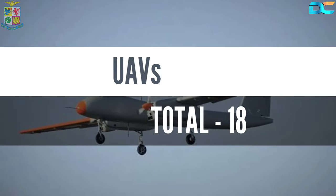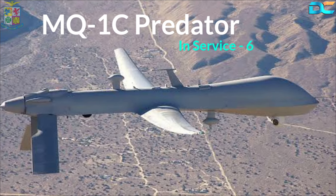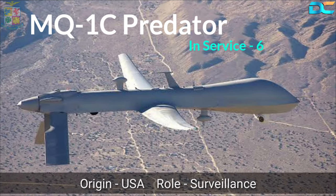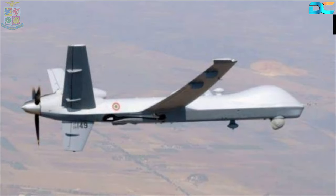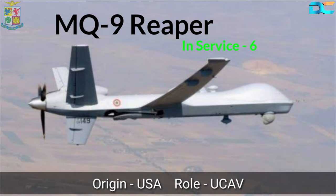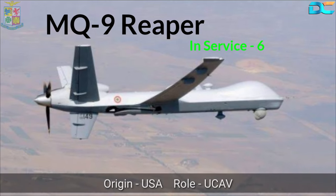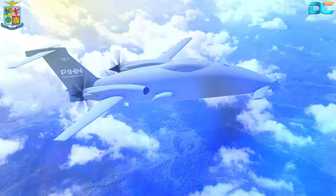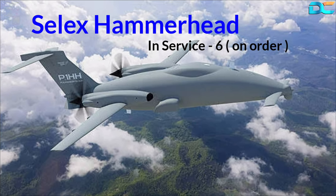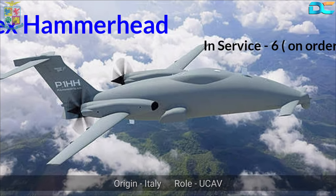Let's take a look at the unmanned aerial vehicles the Italian Air Force has acquired. The first UAV is the MQ-1C Predator drone, with six surveillance drones in service. Next is the MQ-9A Predator B combat UAV, also known as the Reaper. The Italian Air Force has six Reaper drones and has used them in operations in Libya, Kosovo, and Afghanistan. The Air Force has also placed orders for six Piaggio Selects Hammerhead drones, being manufactured in Italy and capable of carrying up to 500 kg of weapons.